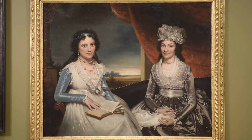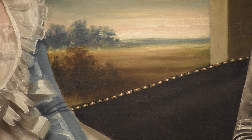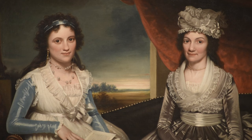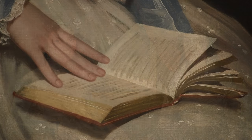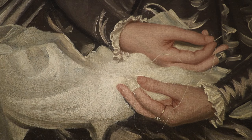You see the column, the drapery, but then there's also fashionable furniture — a sofa that's probably covered in very fashionable black horsehair. The ladies are obviously accomplished; they hold emblems of their accomplishments: a book and of course needlework, which was a very common accompaniment to a portrait of the period.